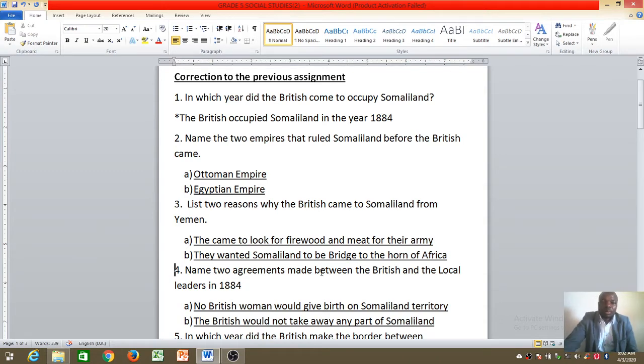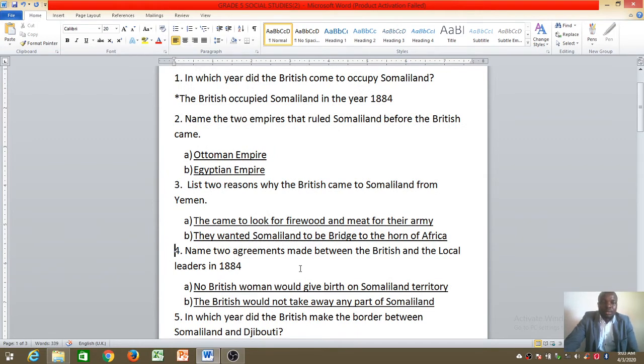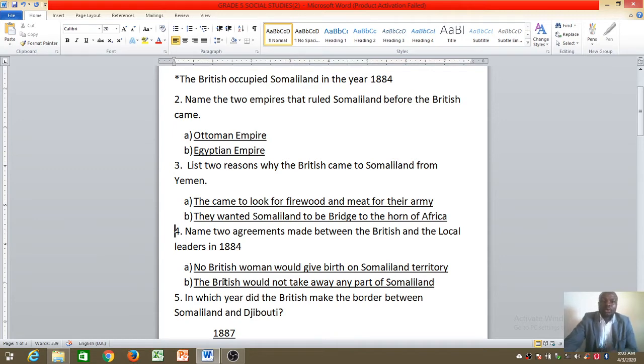Number four: name two agreements made between the British and the local leaders in 1884. When the British came in 1884, they signed agreements with the local leaders — the sultans, chiefs, and village elders. The first agreement: no British woman would give birth on Somaliland territory. The second: the British should not take away any part of Somaliland.